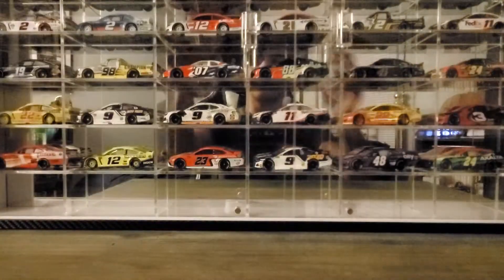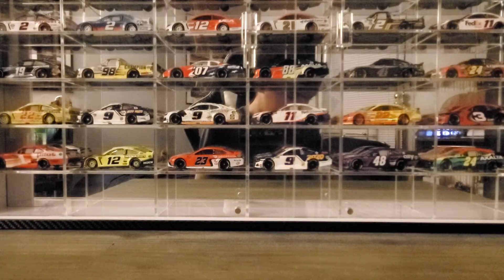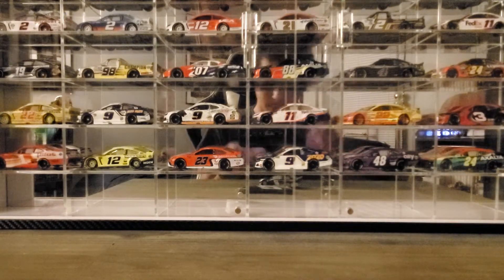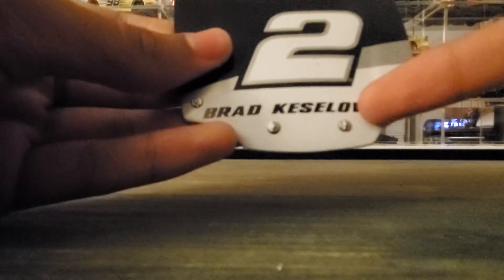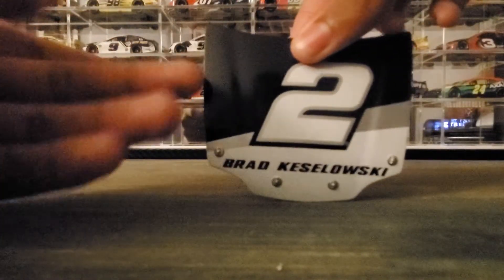Without further delay, let's open this up. Let's go ahead and move the diecast off to the side. I'm going to look at the hood — it just says 2 and Brad Keselowski with the black, silver, and white finish. On the back it just says NASCAR Authentics. Nothing really special about the hood.